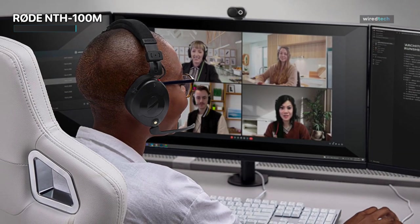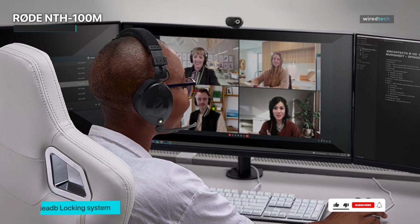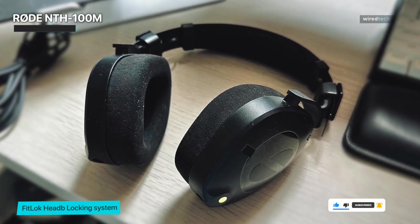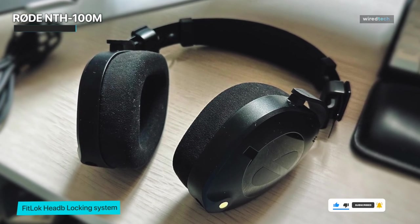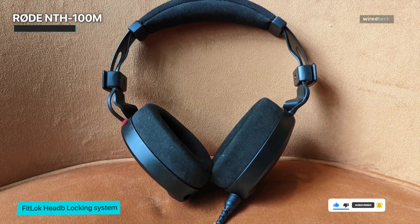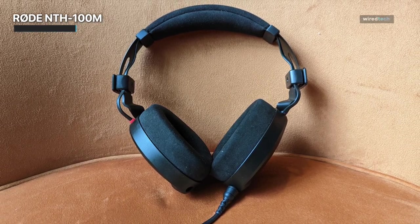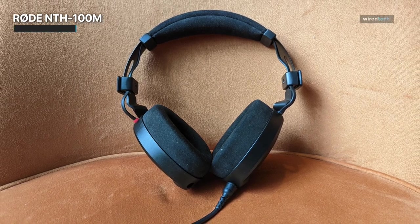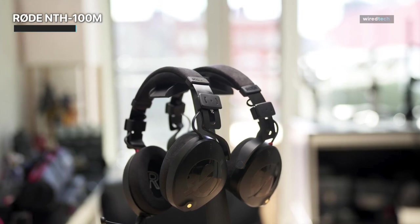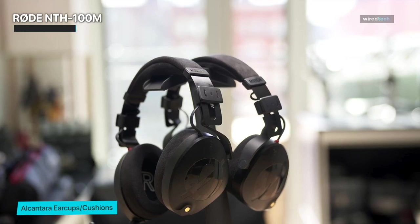Built with the needs of musicians and audio enthusiasts in mind, the NTH 100M delivers a wide frequency response, ensuring that no detail is left behind. You'll hear the subtle nuances in vocals, the intricate textures of instruments, and the spatial separation of sound elements, providing you with an immersive and engaging listening experience. The NTH 100M also features a detachable cable for added convenience, allowing for easy storage and replacement, so you can customize your setup and adapt to different listening situations with ease.